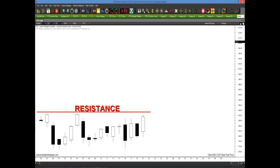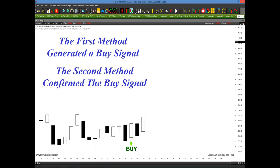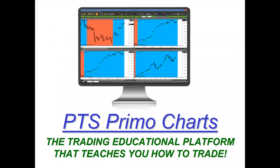My mentors taught me these two methods that I'm going to share with you today. The first method would have generated a buy signal where you thought there was resistance or a whipsaw market — a buy signal was generated right here. Then the second method would have confirmed that buy signal to give you a higher level of consistency in the trade. In just a matter of weeks, the stock went up 30 points. Everything you're going to see will be displayed on our platform, the PTS Primo Charting Platform.